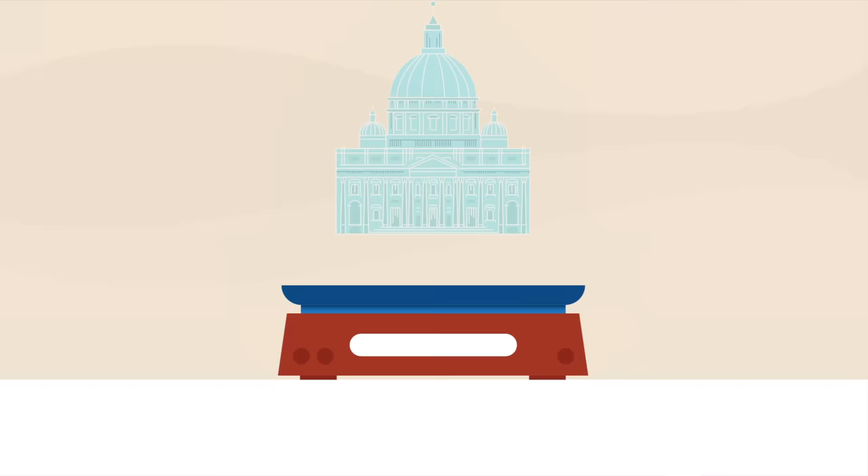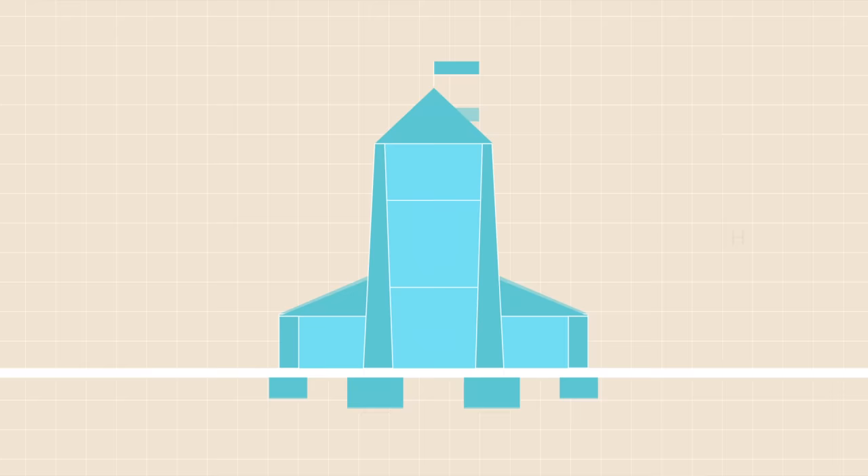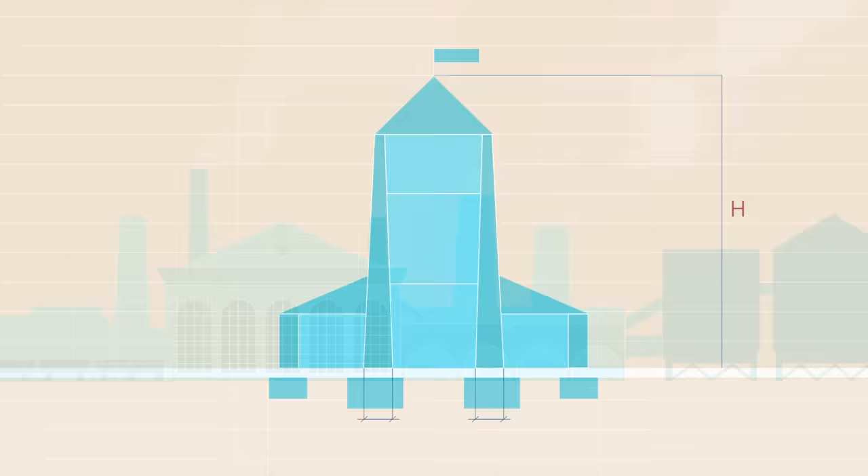For most of architectural history, heavy building materials made it difficult for tall buildings to support their own weight. To compensate, taller structures had wider, thicker masonry at the base, making them substantially more expensive.